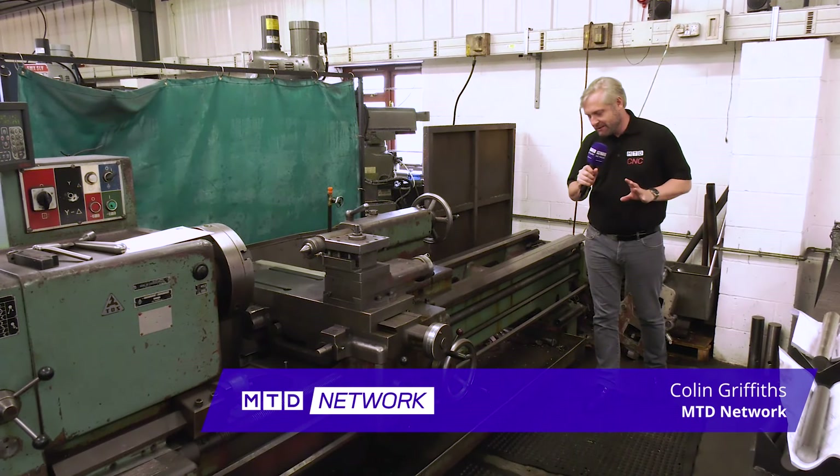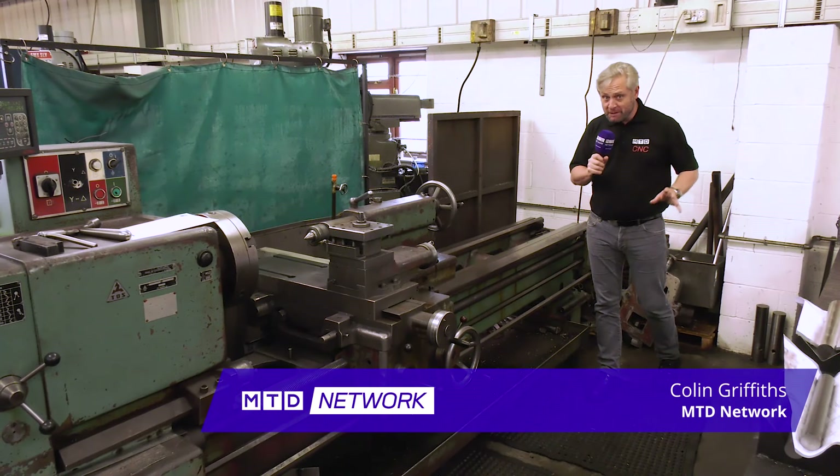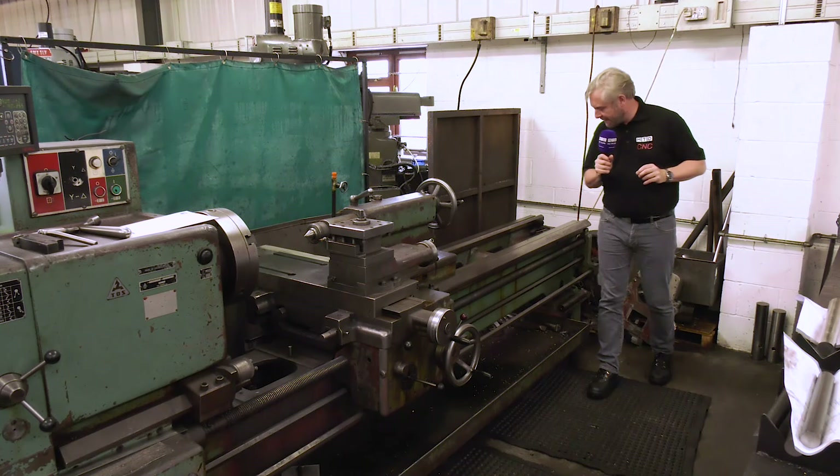MTD Network blasting the past. Had to cover this one off because just a huge, huge casting here. It's actually a Toss machine. We found this at Bernard Holmes' deepest, darkest linkage here.